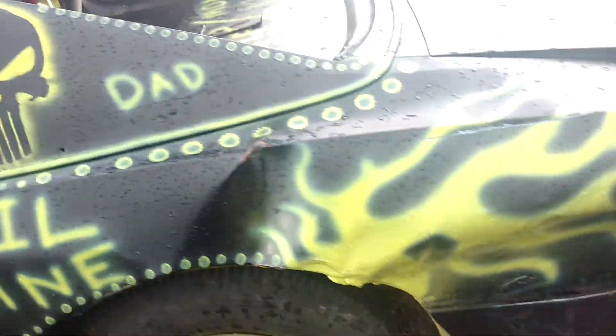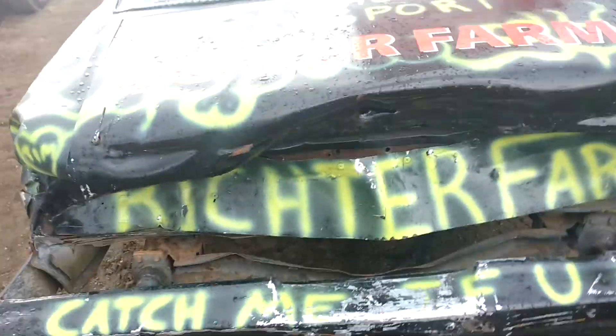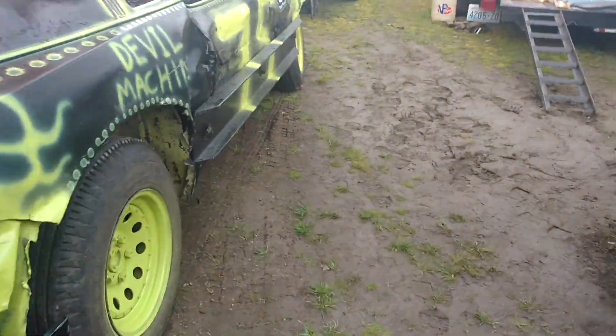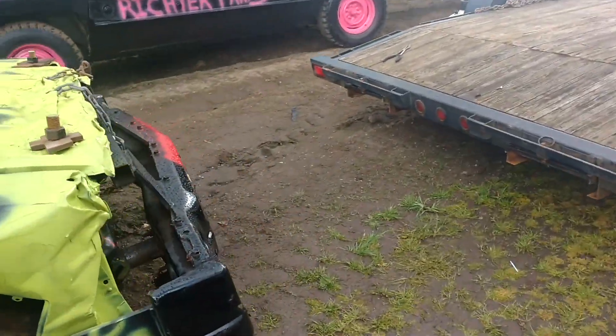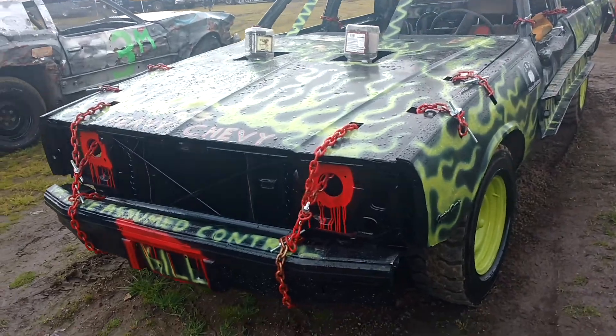This is one of the figure-8 cars. I'm guessing that this is one of his teammates, the 5-150.